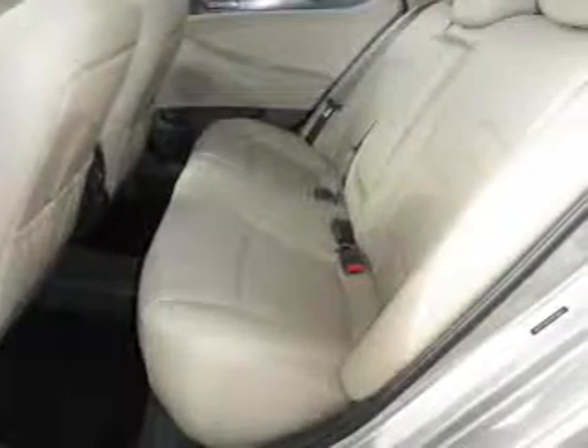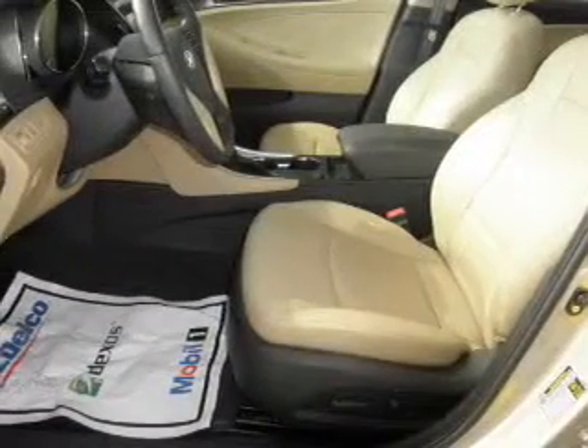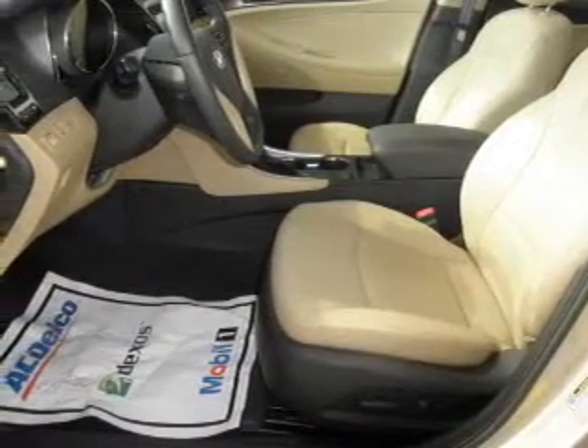Heated seats are a desirable comfort feature. Let the outside in with a power sunroof. Memory settings are just one of the extras. Call today to schedule a test drive.